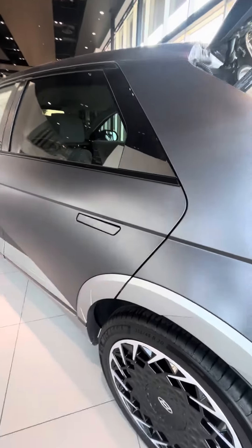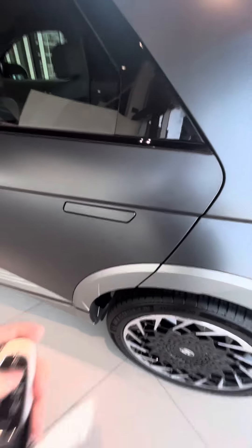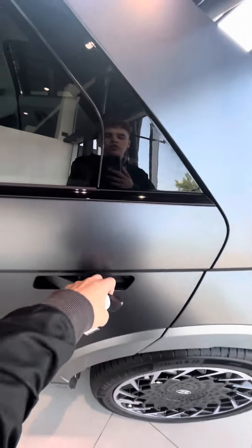The door handles can actually go in, lock, and unlock when you pull them out — just like that.